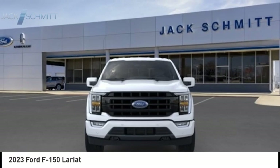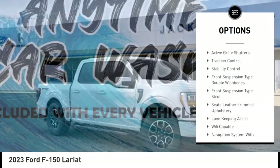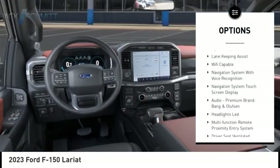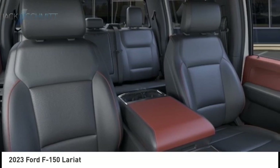Here are some of this vehicle's great options: power windows with safety reverse, emergency braking preparation, remote engine start, running boards, cargo bed light LED, active grille shutters, traction control, stability control.